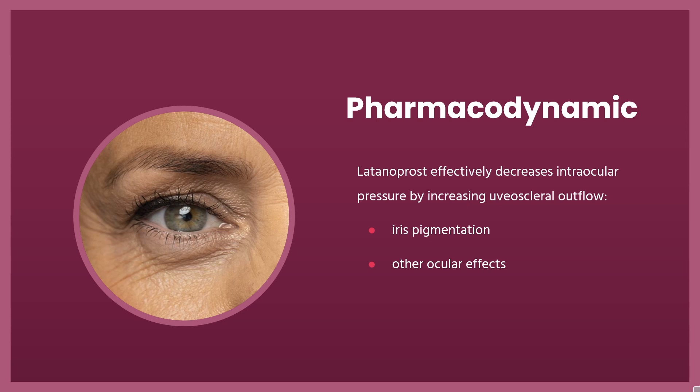Iris pigmentation may occur in both patients with light-colored irises — green-brown or blue/gray-brown — or dark-colored brown irises, but is less pronounced in the latter group. This drug may also cause other ocular effects including infrequent conjunctival hyperemia, pigmentation of periocular tissues, eyelash changes, hypertrichosis, and ocular irritation.